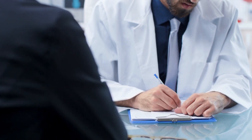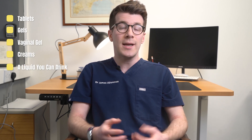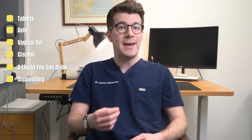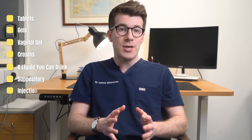Here in the UK, metronidazole is only available on prescription, meaning that you'll have to see your doctor to have it prescribed. It comes as tablets, gels, vaginal gels, creams, and liquids that you can drink, or as a suppository which is a medicine that you push gently into your bottom. It's also given by injection, but this is usually only done in hospital.